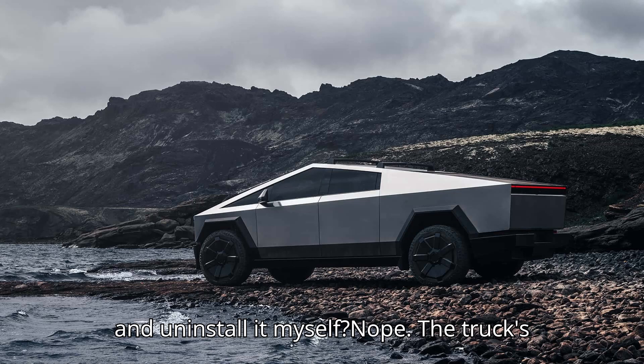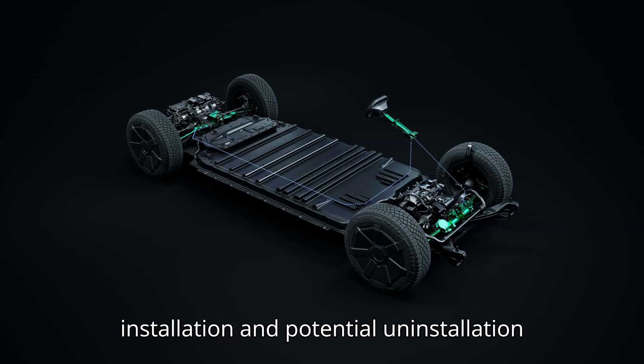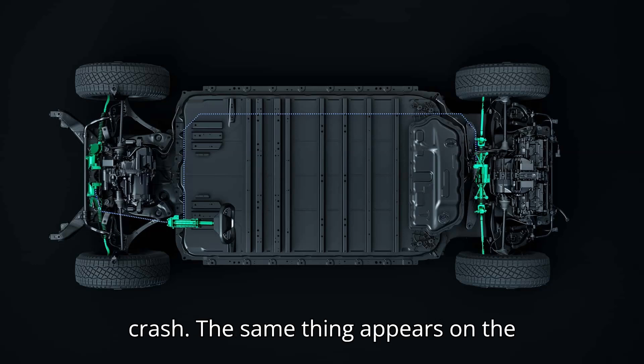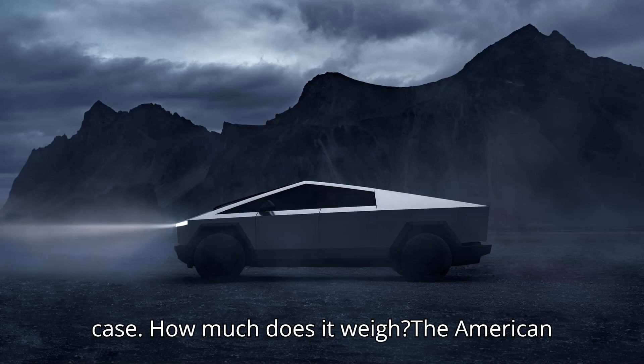Can I install and uninstall it myself? Nope. The truck's lead engineer, Wes Morrill, said the installation and potential uninstallation will only be handled by Tesla service centers to make sure it's safe in a crash. The same thing appears on the company's online order page, which makes it not quite as versatile as a smartphone case.